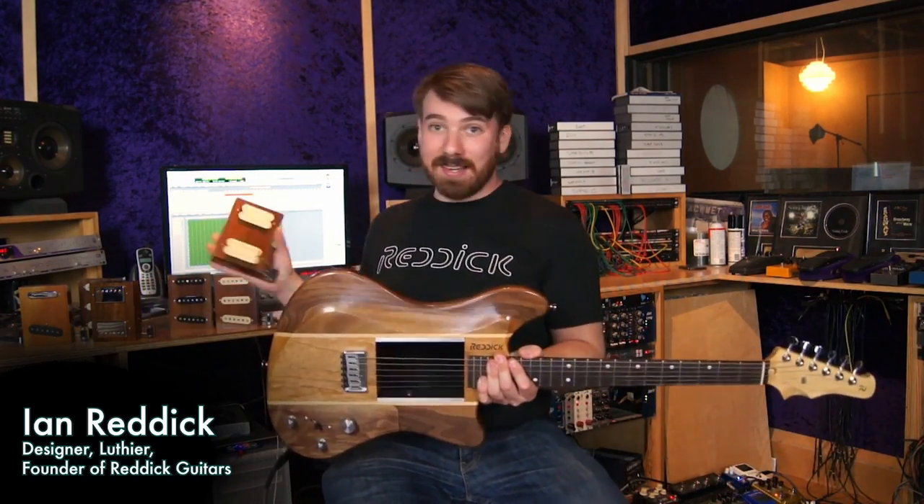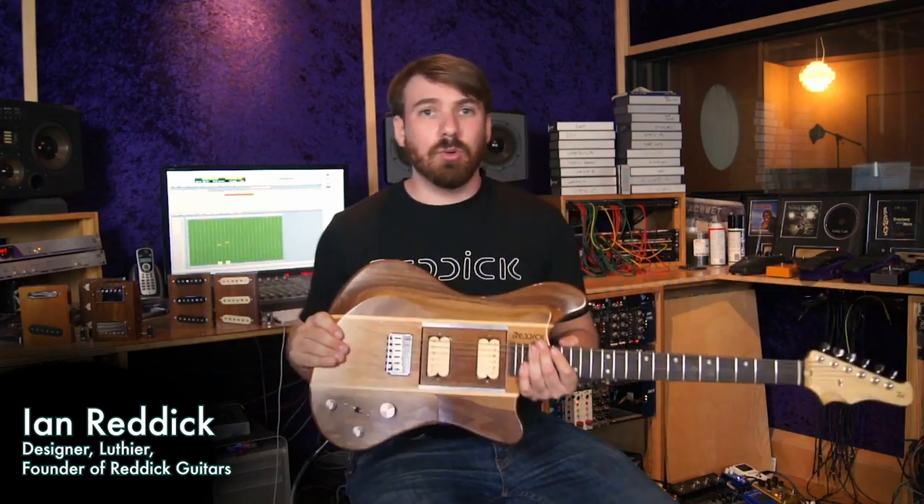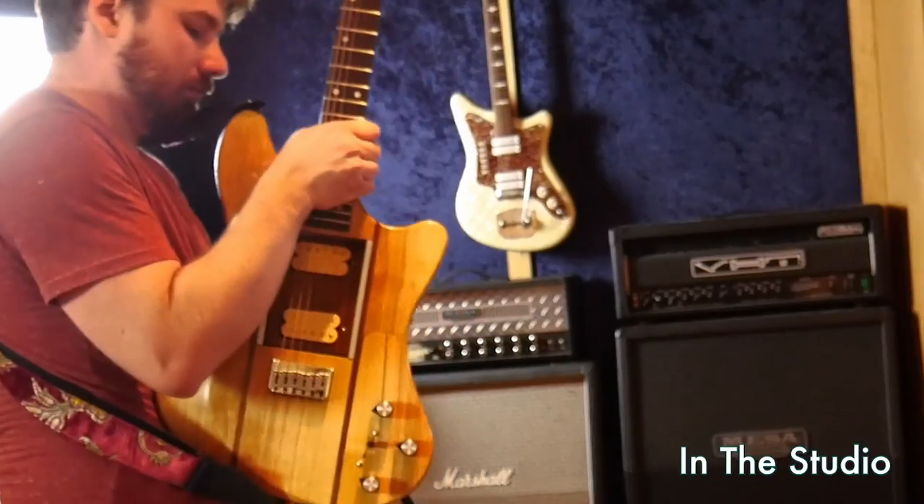Hi, my name's Ian Reddick, and I'm the creator of the Voyager modular guitar. Its patented design lets me swap out the pickup modules in seconds, totally tool free, on stage or in the studio.